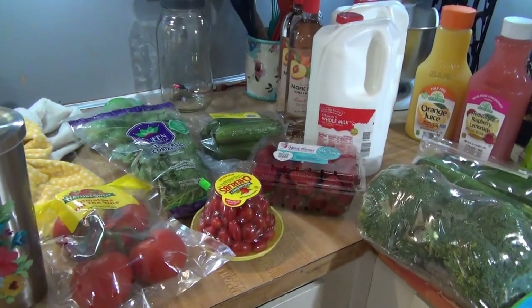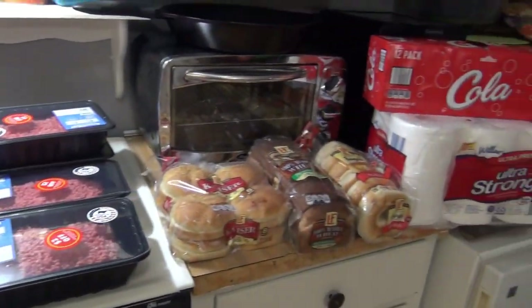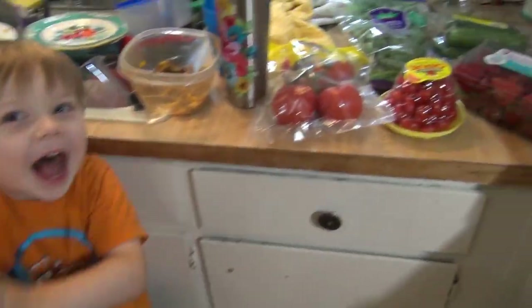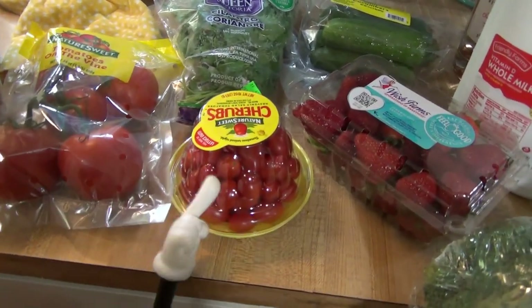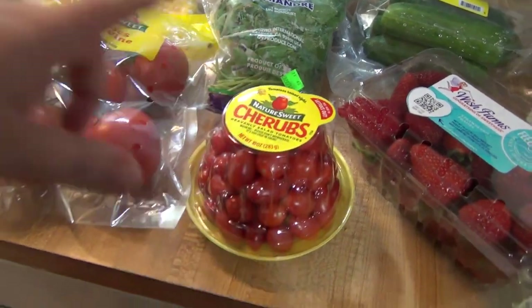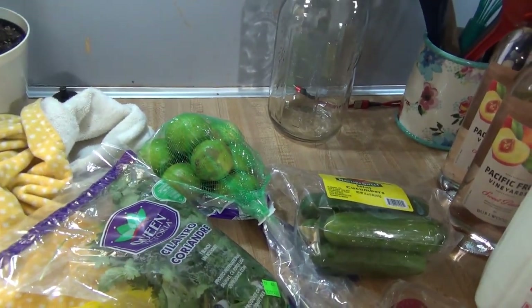Here is everything I got at Aldi — I spent around $132 but I'll show the total at the end. Elijah is helping out today. We'll start with the produce: we got some big on-the-vine tomatoes and some little grape tomatoes — the cherubs, which are really sweet and delicious. We also got some cilantro and some limes.